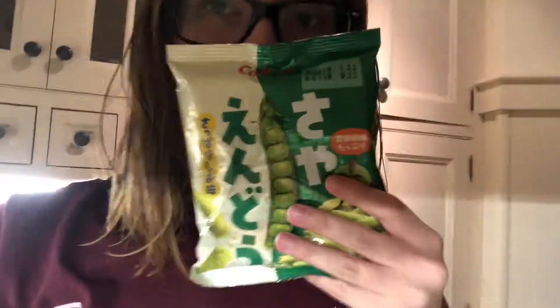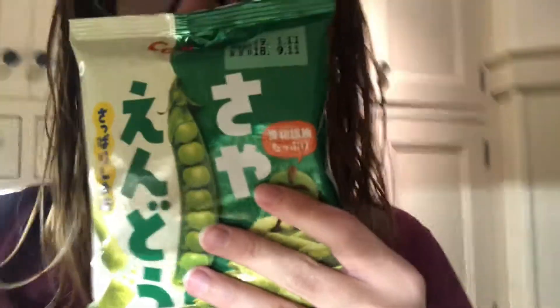We've got our last food from Zenpop — the dried peas. I like these a lot. I've never tried this brand, but I do love dried peas. That's good. I'm so tired right now, but yeah, these are awesome.